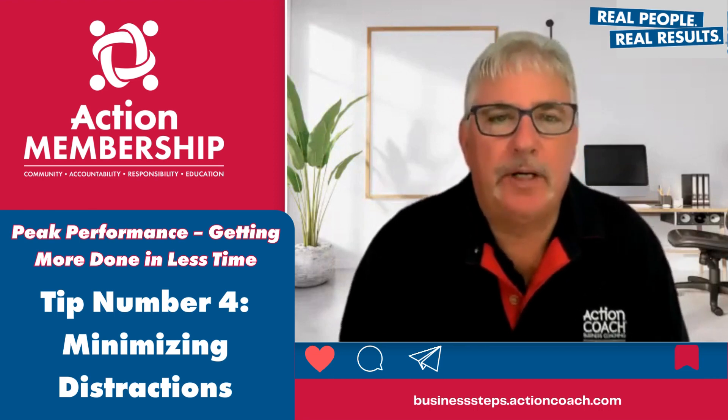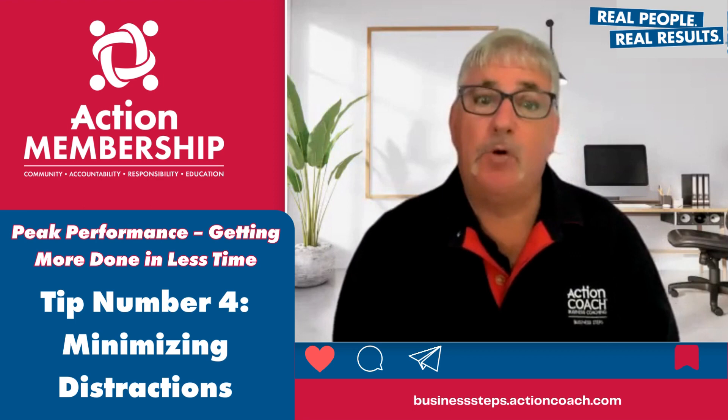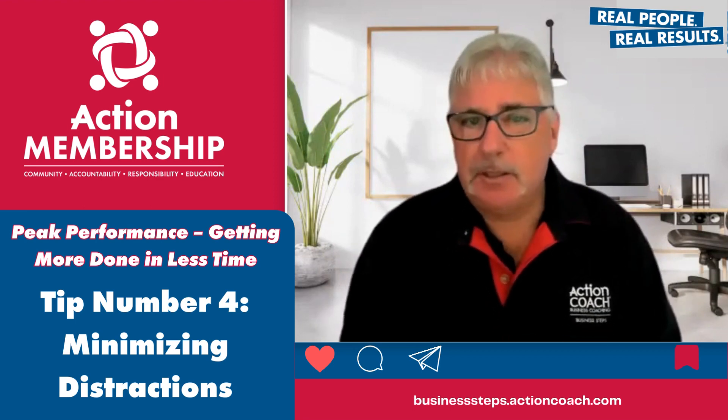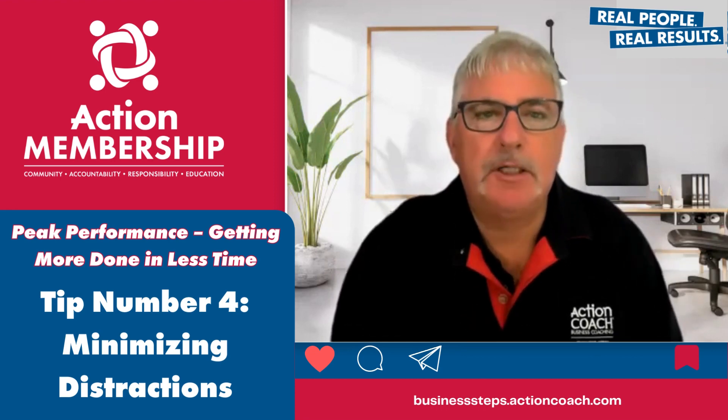Welcome back. We're excited to continue our discussion on peak performance, getting more done in less time. Today, we'll be delving into tip number four, which focuses on minimising distractions.